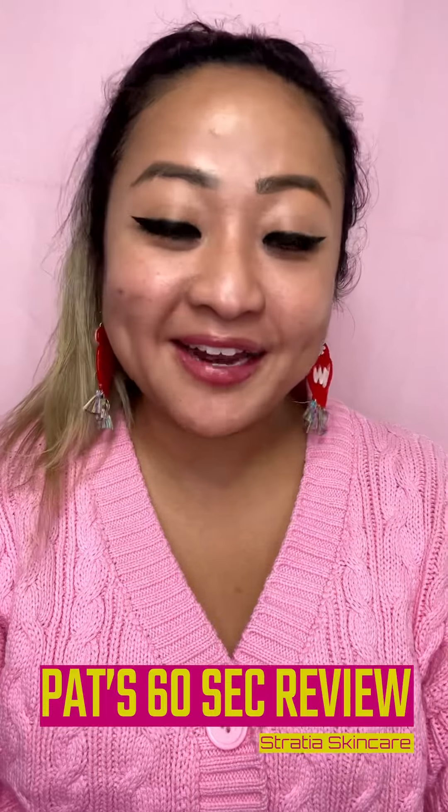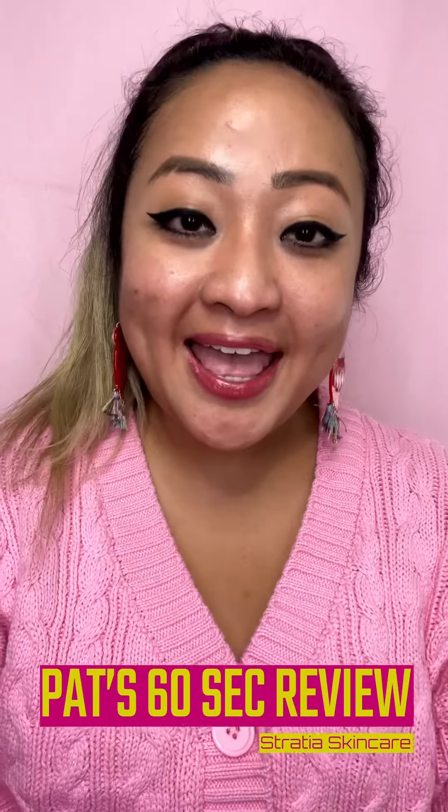Hey guys, what's up! My girl Patreanna here with Pat's Six Second Review, and this week I'll be reviewing Stratia skincare. I've been using it for a week to give it a trial to see if I like it or not.